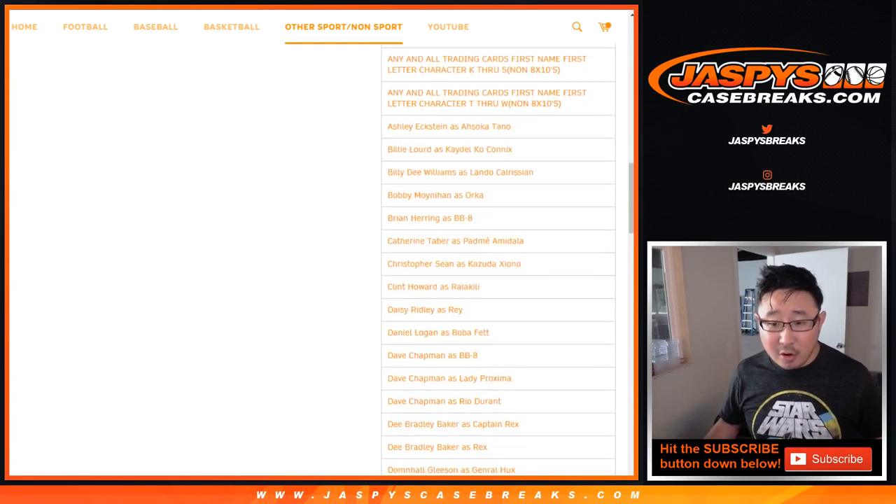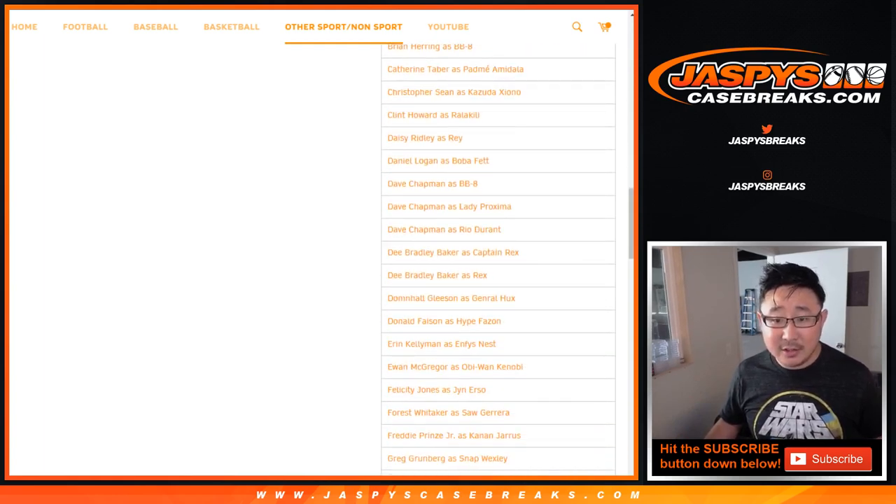Also, there are some actors and voice folks that are two different characters. So obviously the BB-8 version of Dave Chapman would go to that spot, and the Lady Proxima version of Dave Chapman will go to the Lady Proxima spot. I think that's pretty self-explanatory.